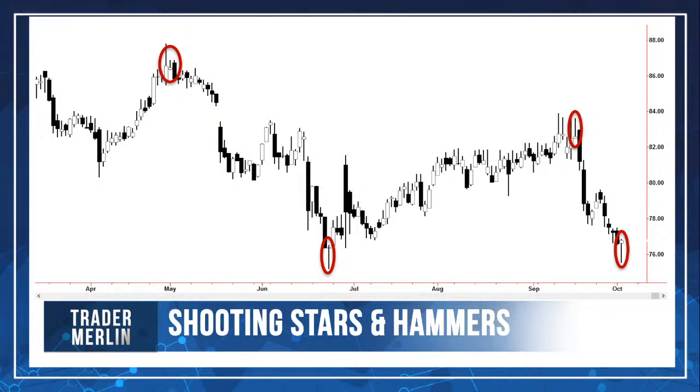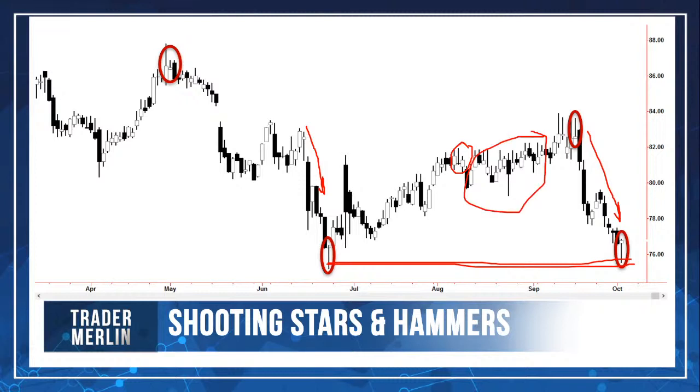Here are chart examples of shooting stars and hammers — the circled ones are the better examples. The hammer formations are the best when they're after big moves down — that's when they become really powerful, especially with high volume. If you also have a demand zone in that area, it's even better. They're more powerful when they're at those types of extremes. These patterns are odds enhancers at the right locations.